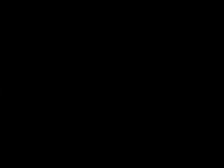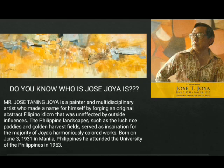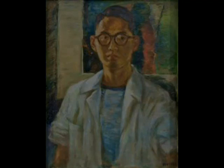But do you know who Jose Hoya is? Jose Taneng Hoya is a painter and multidisciplinary artist who made a name for himself by forging an original abstract Filipino idiom that was unaffected by outside influences. The Philippine landscapes, such as the lush rice paddies and golden harvest fields, serve as inspiration for the majority of Jose's harmoniously colored works.